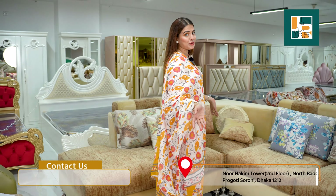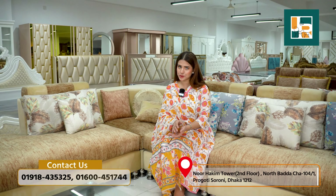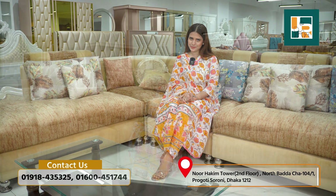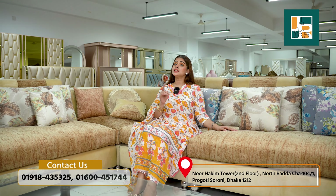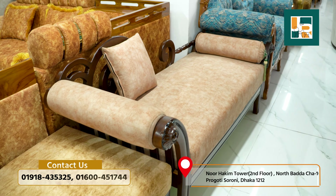The corner sofa is very beautiful in the drawing room. That's why the corner sofa is such a beautiful and stylish choice — the most perfect sofa for your space. The corner sofa is also very easy to keep and maintain.